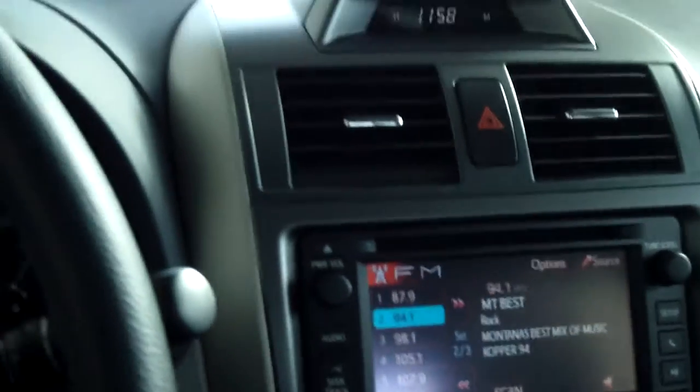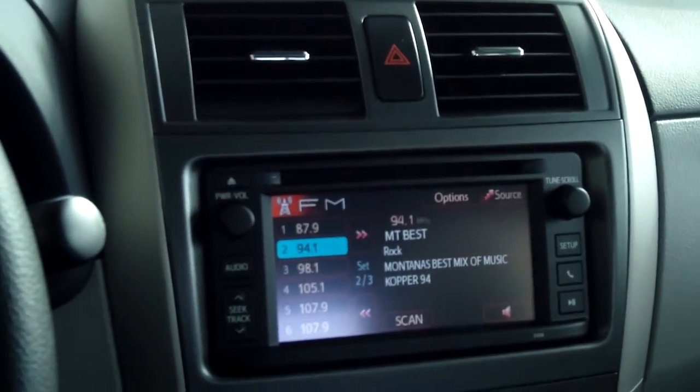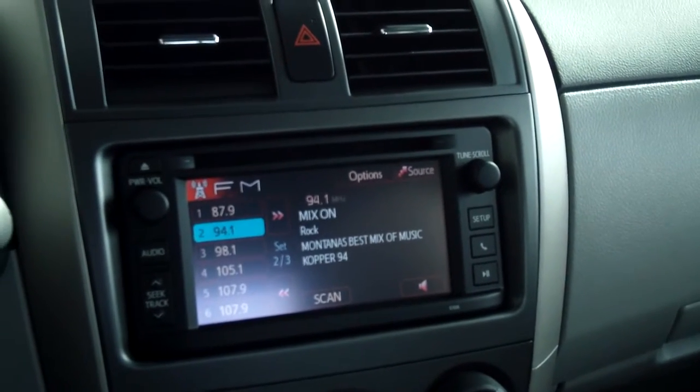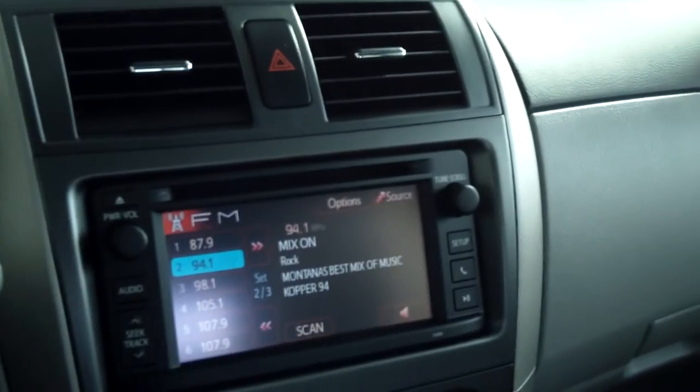It does have the AM/FM CD player with MP3 and WMA, six speakers, auxiliary jack, USB port with iPod connectivity, ASL, and hands-free phone access.